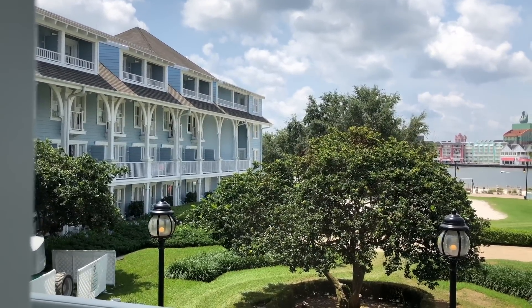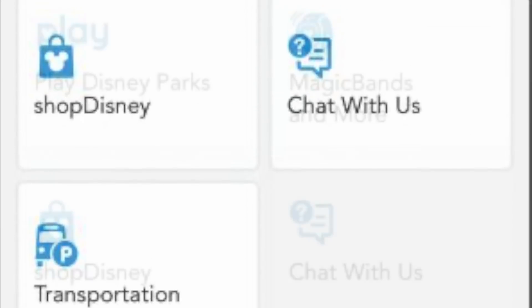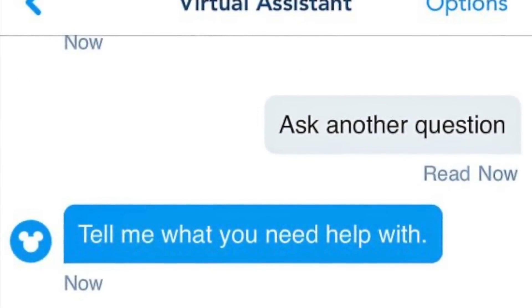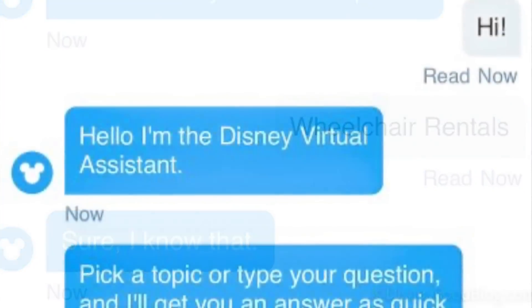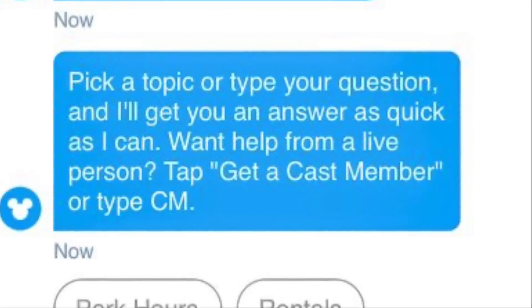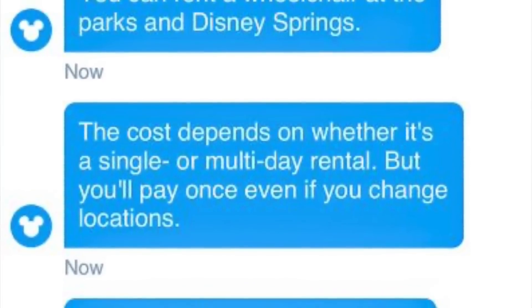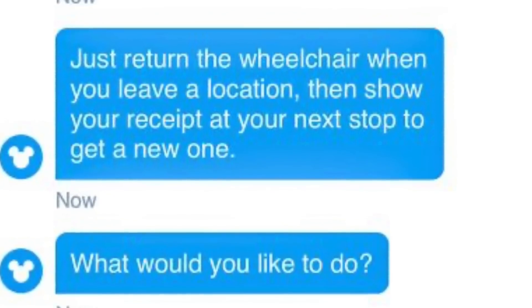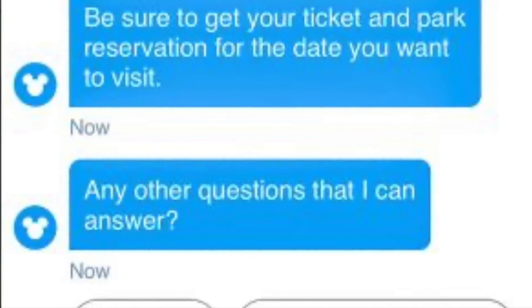Disney World now has a virtual assistant feature within the Disney app chat function. To find it, open your My Disney Experience app and make sure you've downloaded the latest updates. Tap the three lines at the bottom right — that hamburger button — and scroll down to where it says 'chat with us.' The virtual assistant presents a variety of topics you can ask about, like park hours, rentals, and smoking areas. Or you can tap 'get a cast member' to speak directly with a Disney employee. The virtual assistant won't answer every specific question, but it can get you basic and sometimes critical information faster than waiting for a cast member to be available via chat.